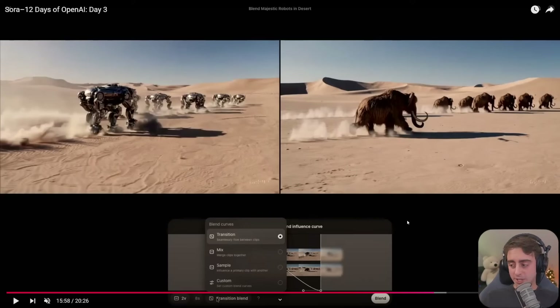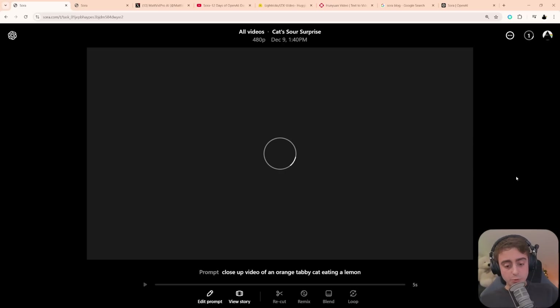It's available on the Sora.com website to both ChatGPT Plus and ChatGPT Pro users. My first generation has been waiting over 30 minutes and still hasn't come through. Obviously the website is getting absolutely hammered and bombarded — no surprise there. I'm sure they'll fix and work these servers out, but I can't even get any generations through.